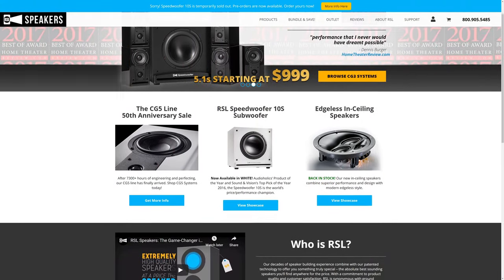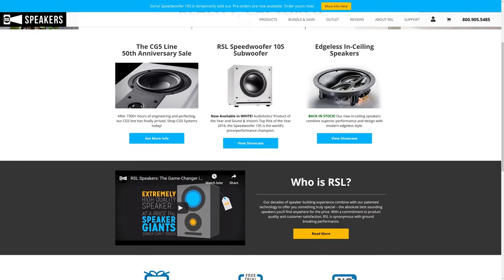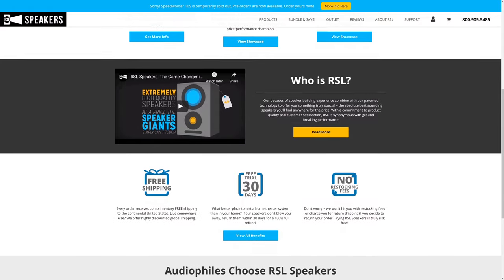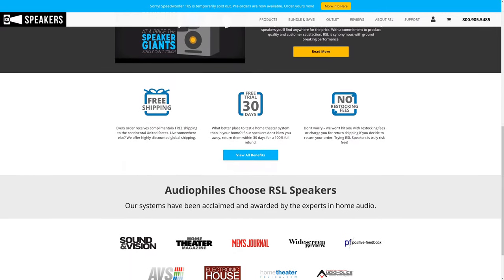If you're interested in learning more, we highly recommend checking out RSL's website at rslspeakers.com — we'll leave a link in the description. They offer great customer support; in fact, we called them regarding a question we had while making this review and were quickly connected to Joe Rogers himself, one of the owners of RSL, who helped clear things right up. RSL also has their own 30-day in-home trial period on all of their products, so if you buy a system and you're not happy with it, you can return it and they'll cover all of the costs including return shipping. With all of that said, a huge thanks to RSL for sending us this awesome surround sound setup. We hope you enjoyed the review — if you have any questions, let us know down in the comments below. Don't forget to like and subscribe, and as always, have an awesome day.